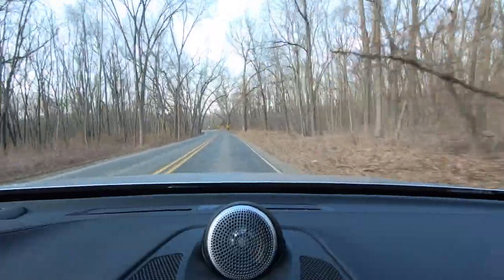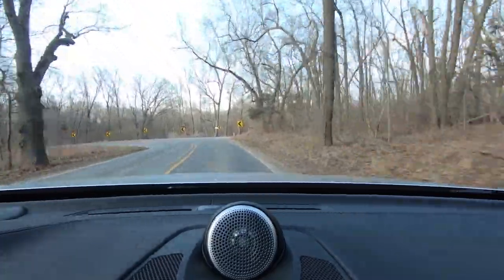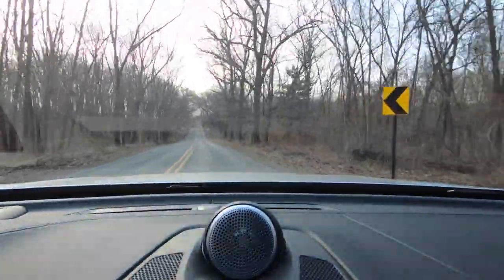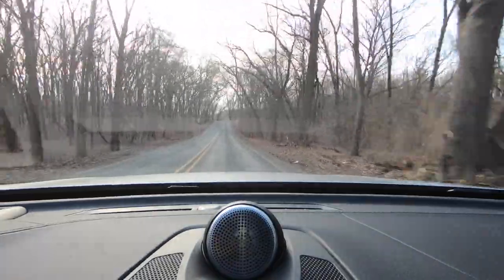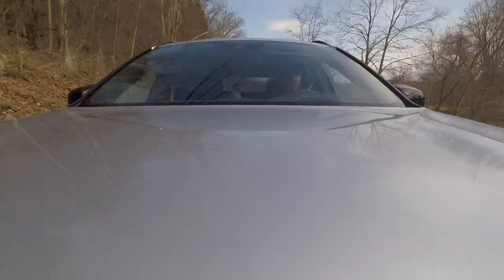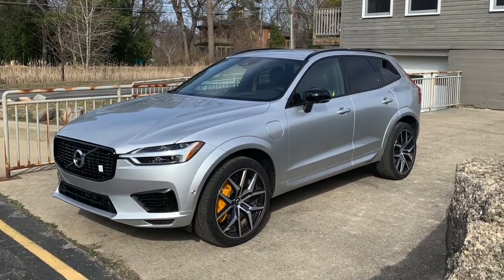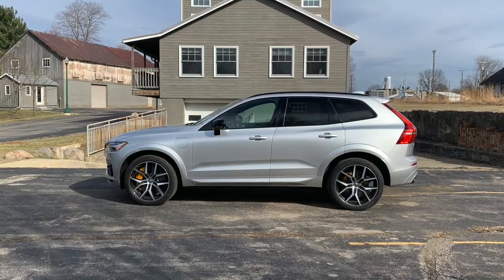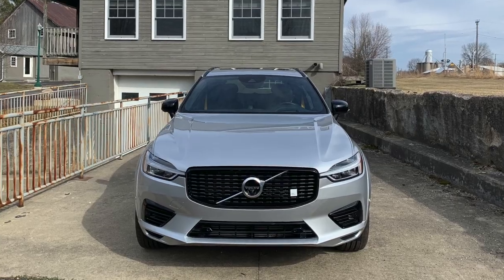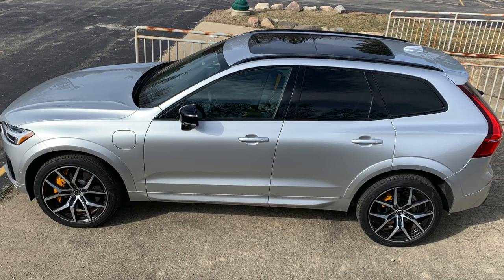This is a 2021 Volvo XC60 T8 Polestar Engineered, and I think I'm going to call it the Swedish sleeper, because this is not the plug-in hybrid you expected. My name is Robin Warner, an experienced engineer and magazine editor, and I want to tell you more about it. The Volvo XC60 is a BMW X3-sized two-row SUV with an internal combustion engine in front, an electric motor in back, and an 11.6 kilowatt-hour battery in the middle.